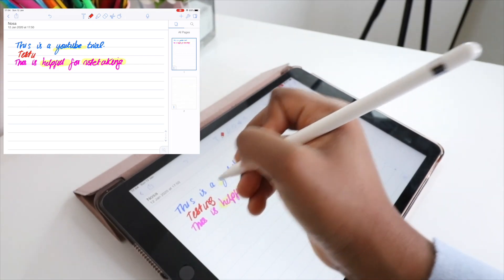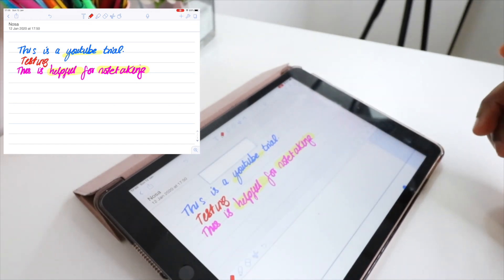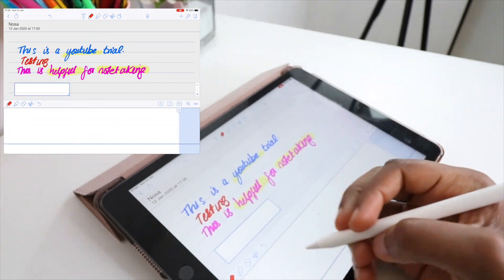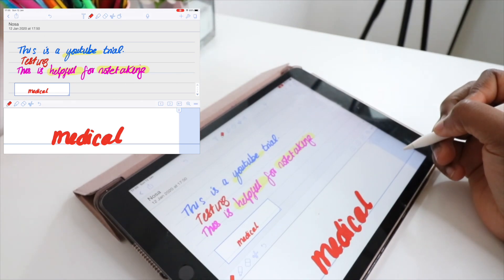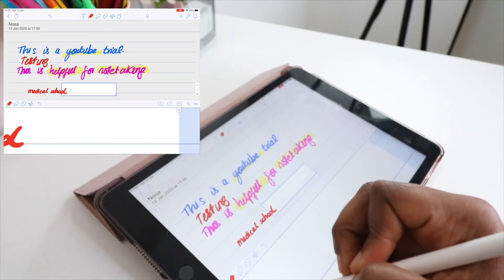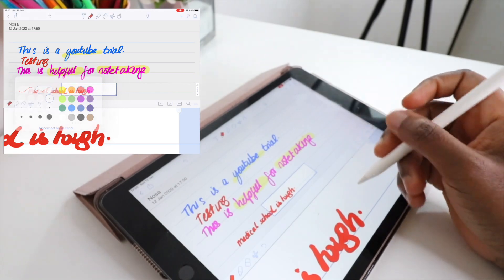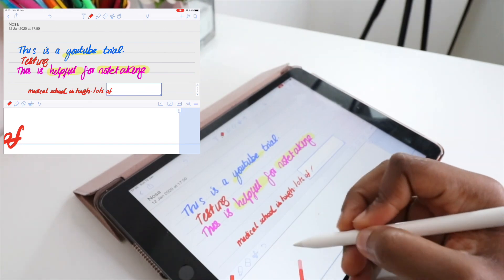If you want to write more neatly and larger, you click on this icon and start writing in the line box — for example 'medical school.' It automatically moves on to the next line for you so you don't have to keep repositioning the box. If I feel the pen is a bit too thick I can just change it. It shows you how it automatically moves on as you write — it's actually quite fun.